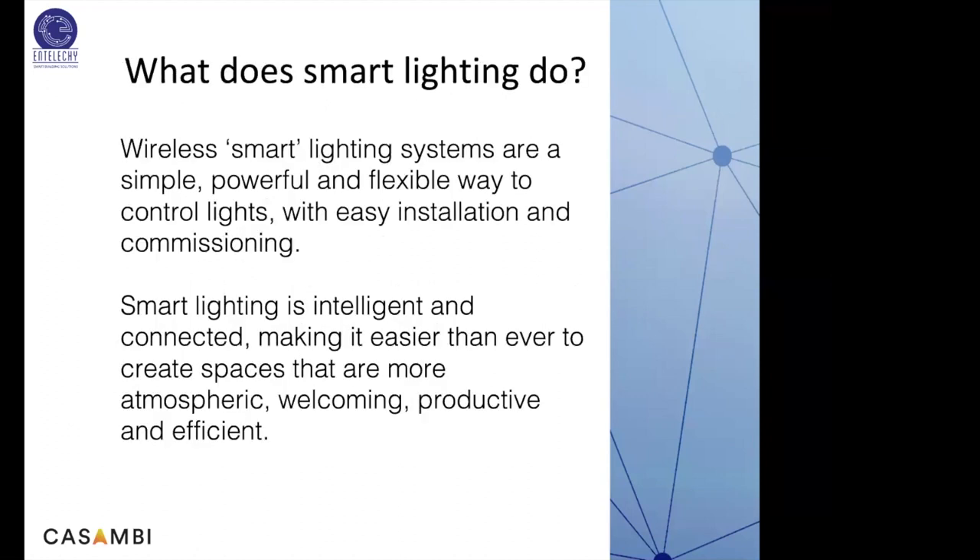Let us start with what smart lighting does. Simply put, any wireless smart lighting system is a simple, powerful, and flexible way to control lights with easy installation and fast commissioning. Smart lighting should be intelligent and connected, making it easier than ever to create spaces that are more atmospheric, welcoming, productive, and efficient. There are so many systems available in the market now, and we'll also try to compare one or two technologies in this session.